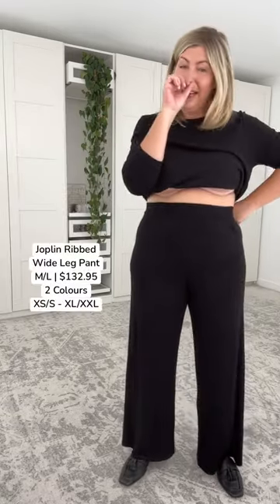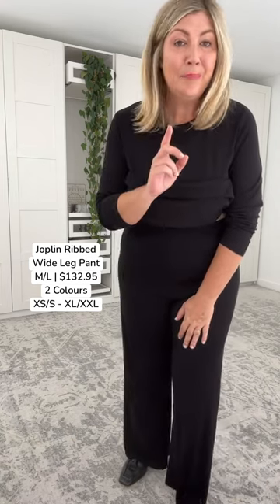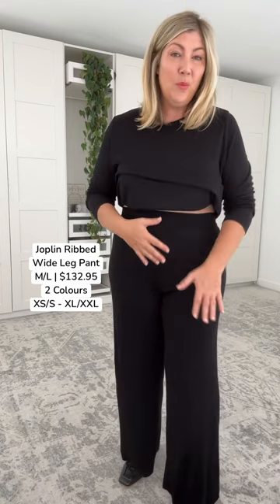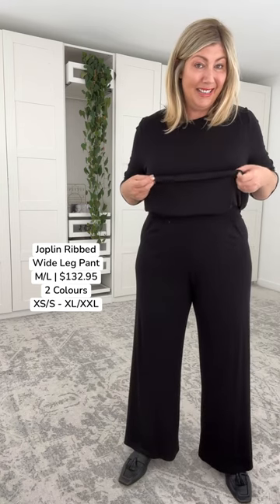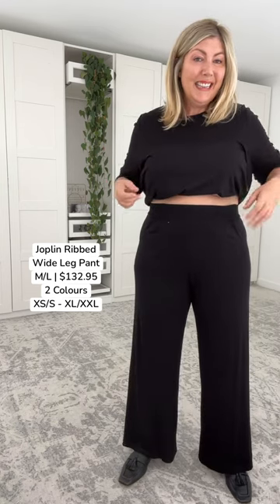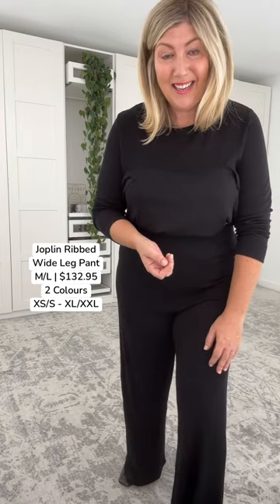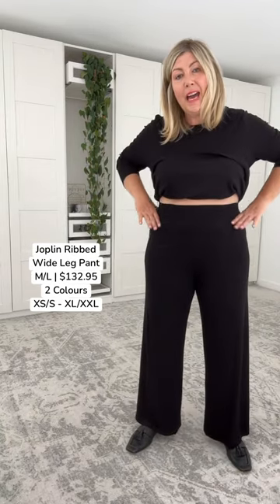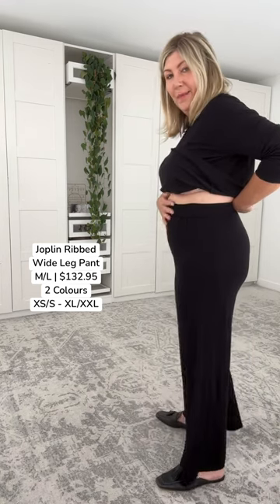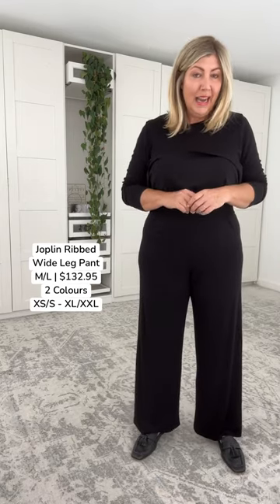Let's get into the new Joplin pants. I've been wearing these pants all day — I've saved this as my first segment of the video but it's the last one I filmed because I wanted to get a real vibe on them for you. I'm in the size medium to large, which is a little bit unusual for me. If your waist is smaller than your hip measurements, I want you to consider downsizing in these pants.